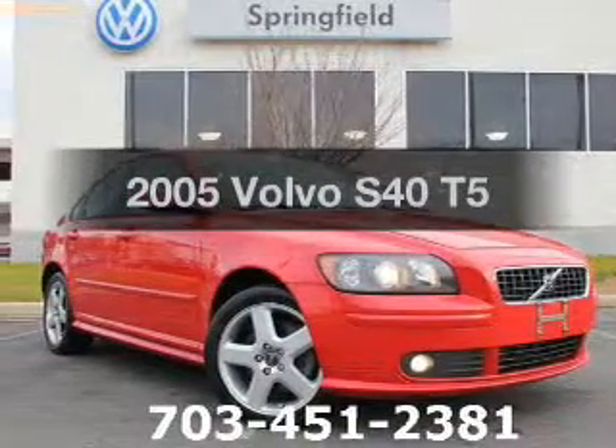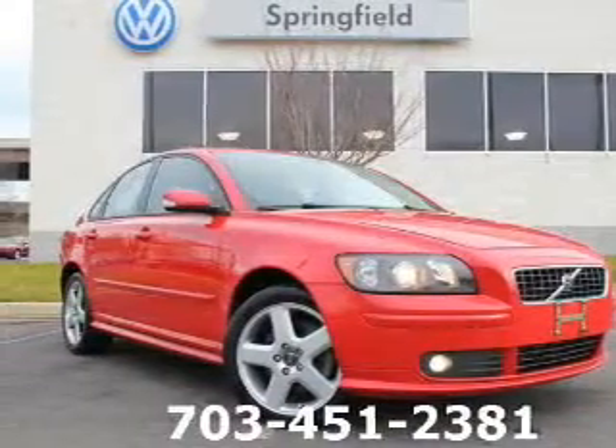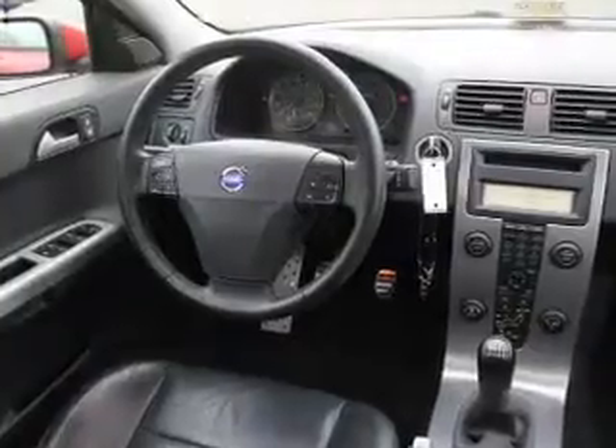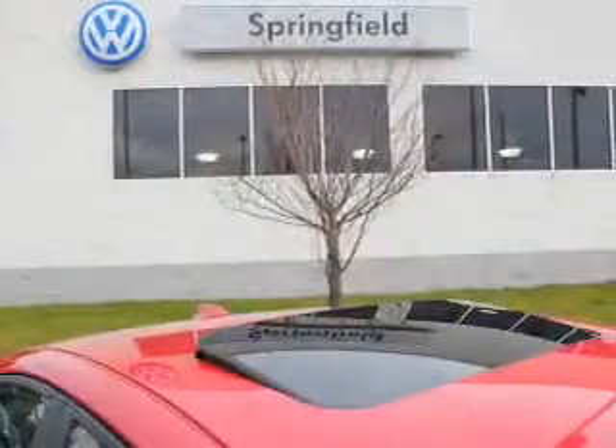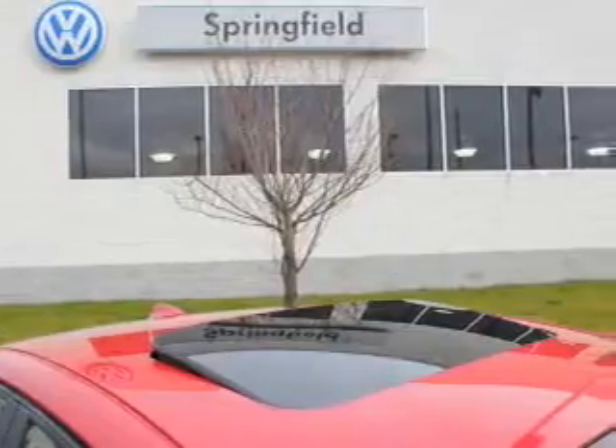Introducing the 2005 Volvo S40. This is the set of wheels you've been looking for, with a reliable engine connected to a smooth-shifting 5-speed automatic transmission. Stand out from the crowd with premium wheels.